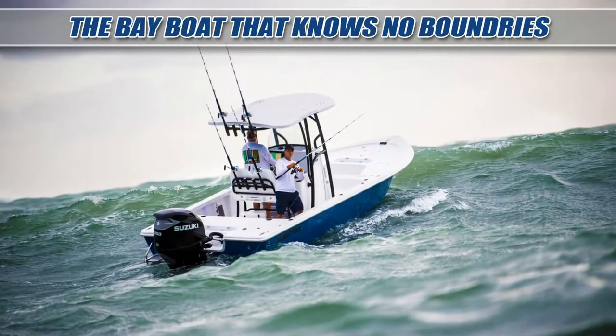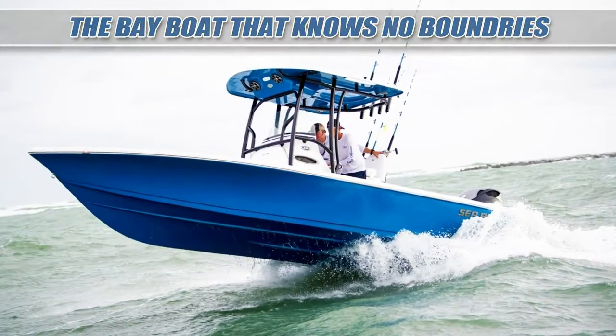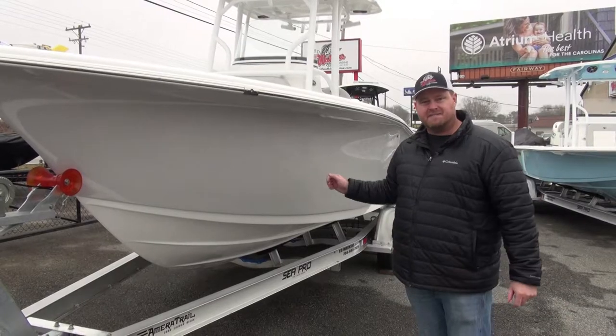A super dry ride boat that can take on rough water, but keep your family dry and keep your family safe.